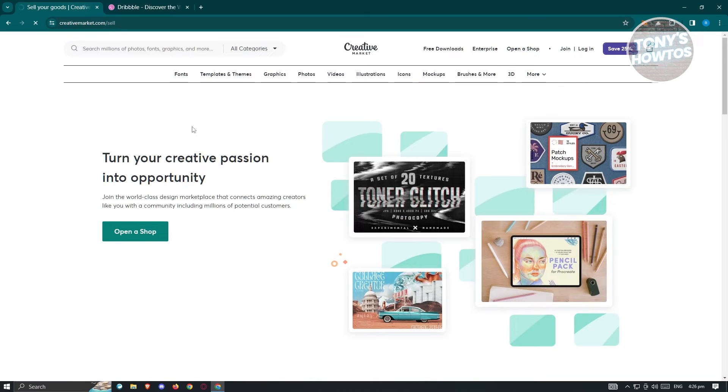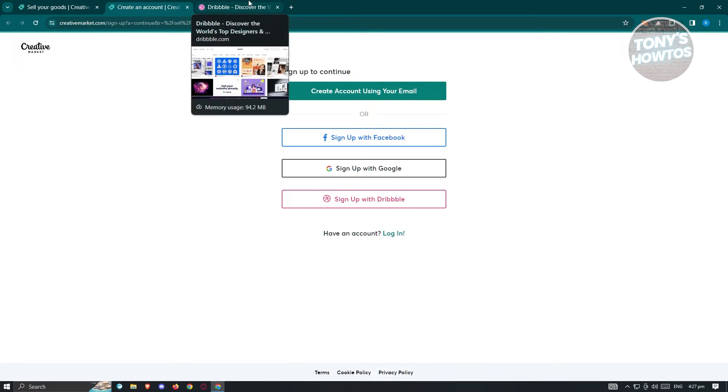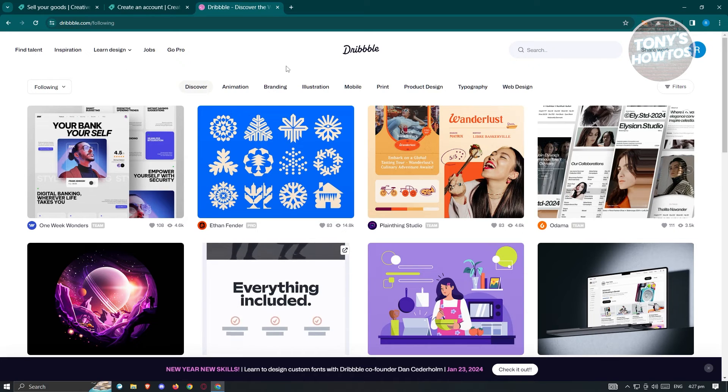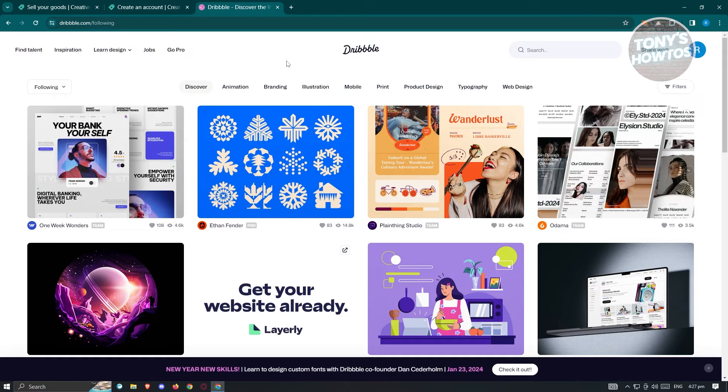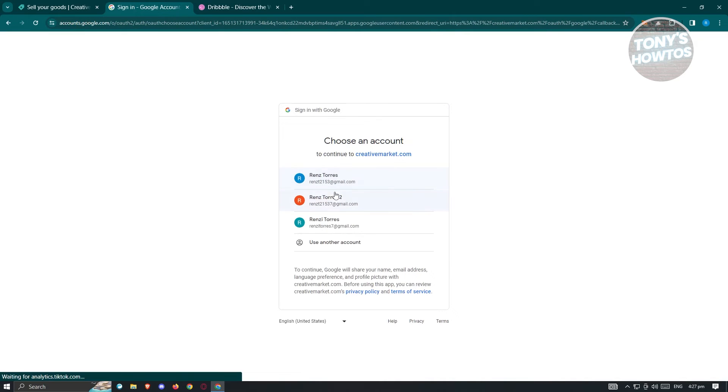In the open a shop section, you'll be asked to fill out some information about yourself. On the sell page, click 'Open a Shop' again to open up the signup process. They have multiple ways to create your account: manually by entering your email address, or using your Facebook or Google account, or sign up with Dribbble. Dribbble is a great platform to share your artwork and build your profile. If you have a Dribbble account, consider connecting it because later in the application process you'll need proof of designs you've done before. For this example, I'll be using Google.